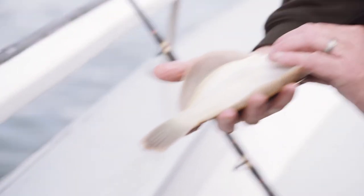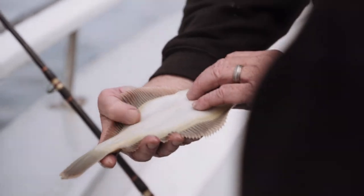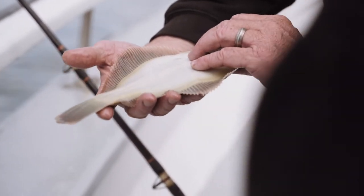The yellow — we call that, some people call it lemon sole — but it's actually a winter flounder.